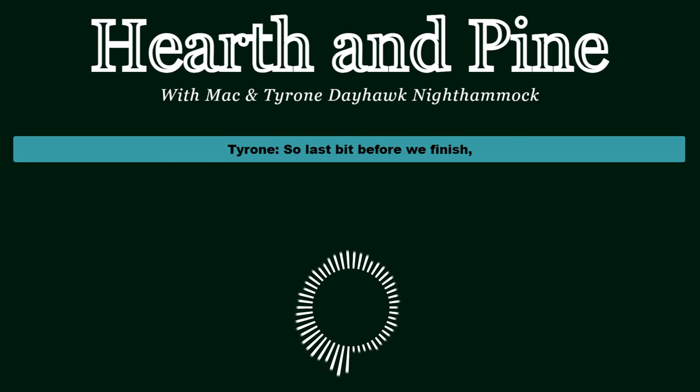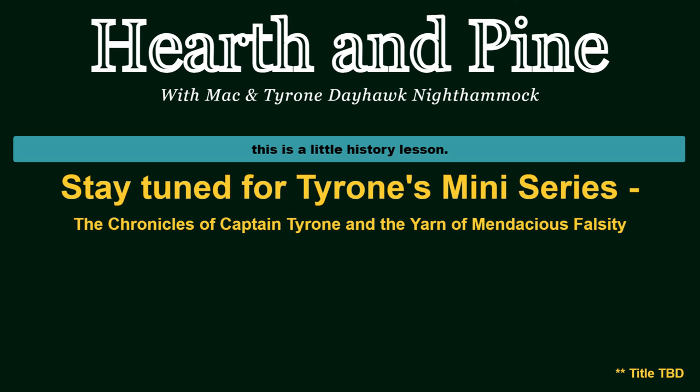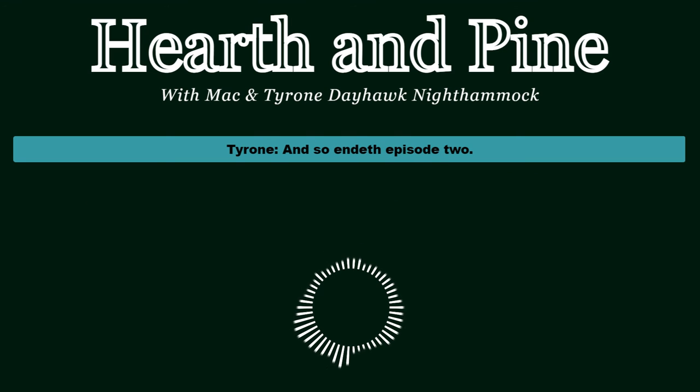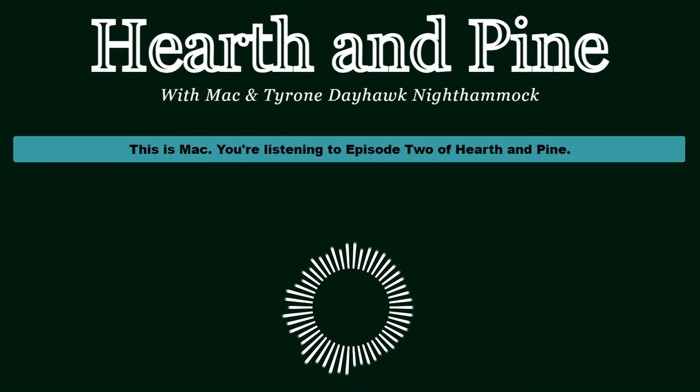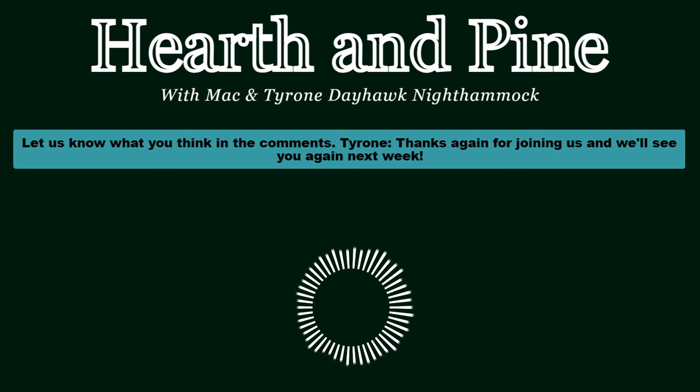So that ends episode two. This is Tyrone Dayhawk Night Hammock - thanks so much for listening. This is Mac - you're listening to episode two of Hearth and Pine. Let us know what you think in the comments, and we'll see you again next week.